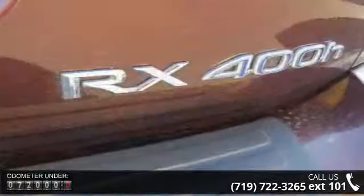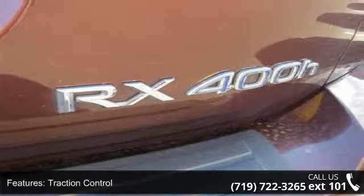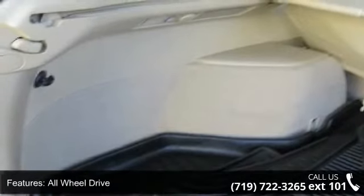This vehicle's top features include traction control, stability control, all-wheel drive, aluminum wheels, power steering, four-wheel disc brakes, ABS, brake assist, rear spoiler, and automatic headlights.